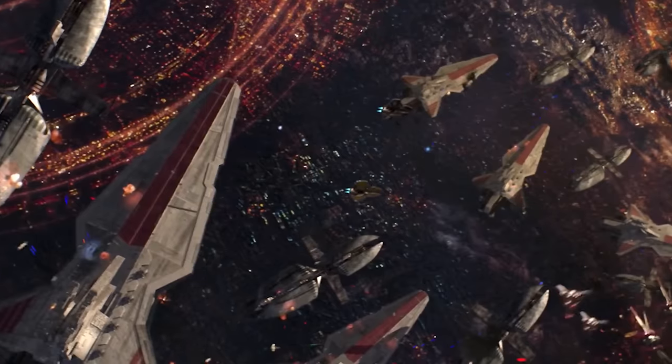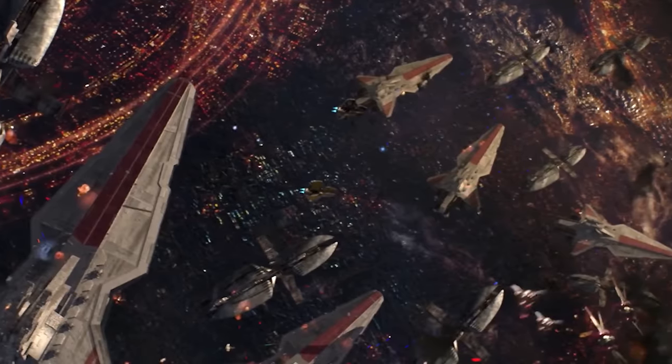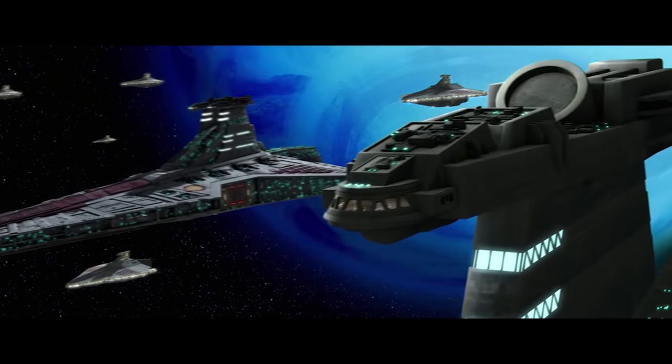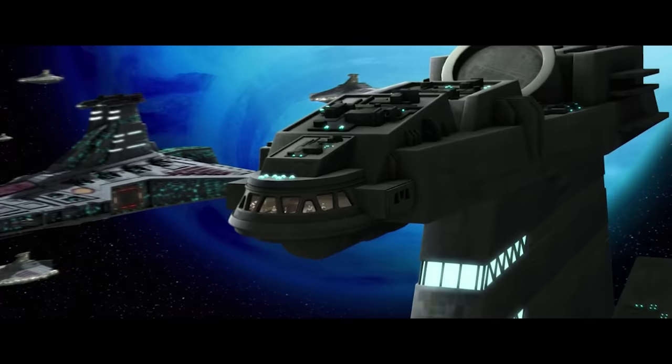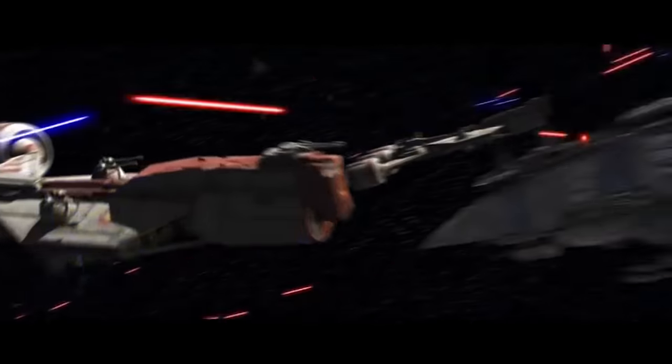During the Clone Wars, the Venator class was crucial to almost every standard battle line or formation employed by the Republic Navy. The ship served as the centre of a conventional battle group, either employed alongside more vessels of its own class, or flanked by Arquitens and Consular-class escort vessels.